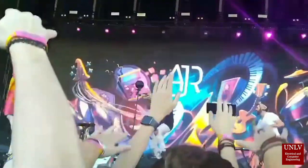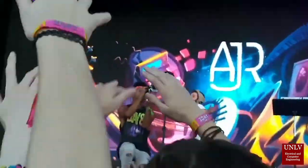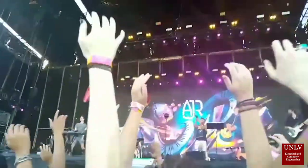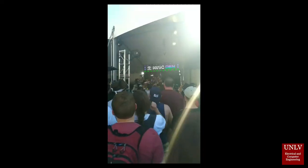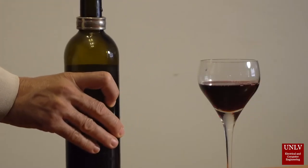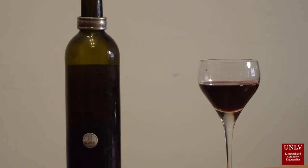Bars and events can lose roughly 20% of their inventory to free drinks, over-pouring, and theft unless managed in a very specific way. The Robotender can be used at event venues and small bars to lower this percentage. The Robotender is an automated bartender connected to a web application that pours customers the requested drink. Drinks are consistent, it does not waste alcohol during pouring, and it tracks the output of the product.